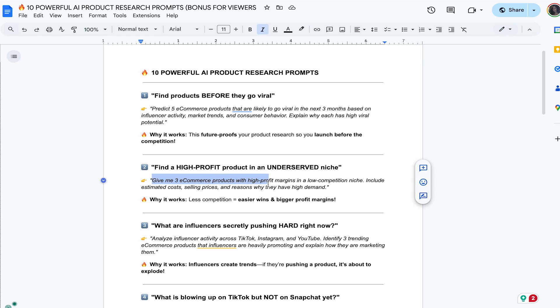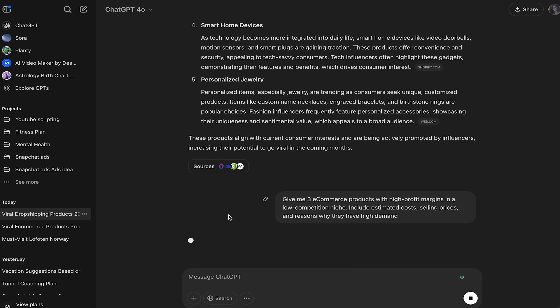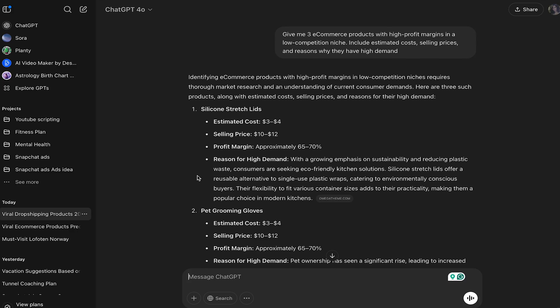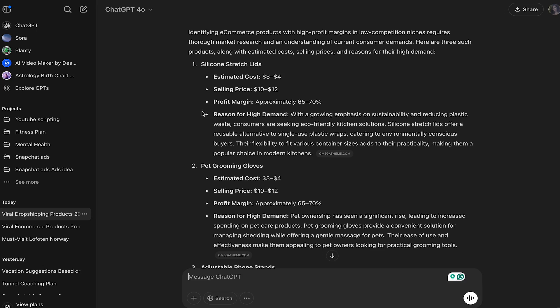The next prompt we're going to ask is: 'Give me three e-commerce products with high profit margin and low competition niche. Include estimated selling price and reason why they have high demand.' It gives us silicone stretch lids — estimated cost is $3 to $4, selling price $10 to $12, profit margin about 60 to 70%. With the growing emphasis on sustainability and reducing plastic waste, this is something you can look into.